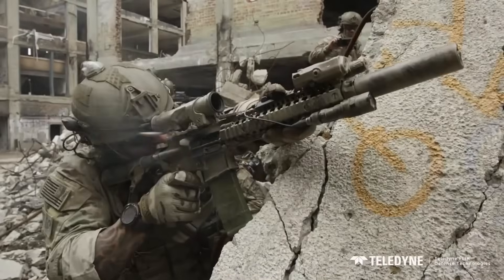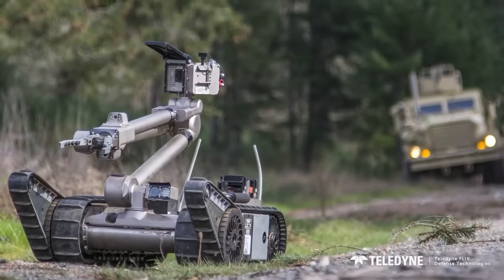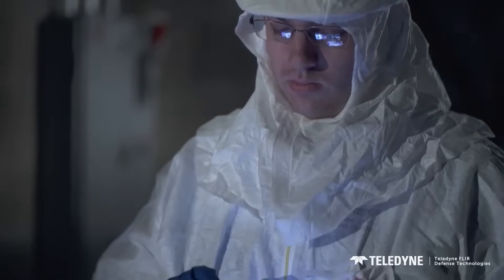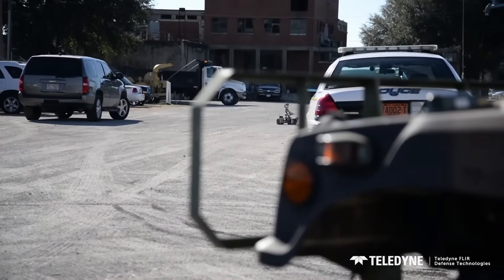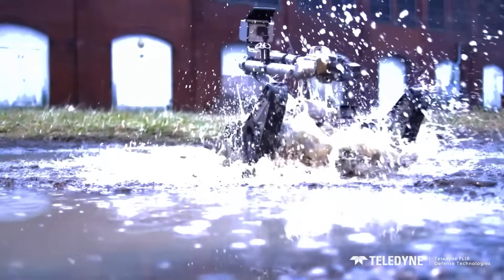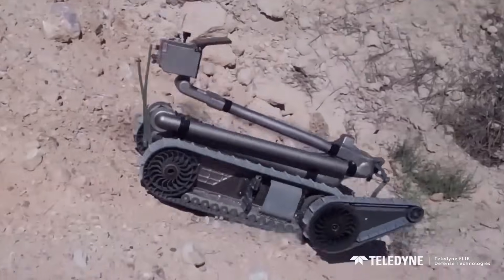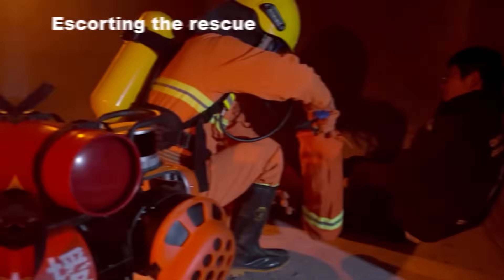Now let's jump to the serious stuff — jobs where humans probably shouldn't be at all. Hazardous zones, radioactive leaks, chemical spills: you don't send a person in there unless you have no other option. PacBot is one of the robots already doing this. It goes in first with cameras and sensors, collecting info while humans stay at a safe distance. If something explodes or collapses, the robot takes the hit, not the person. This category will explode in the coming years because the logic is so simple: if it's dangerous, send a robot.